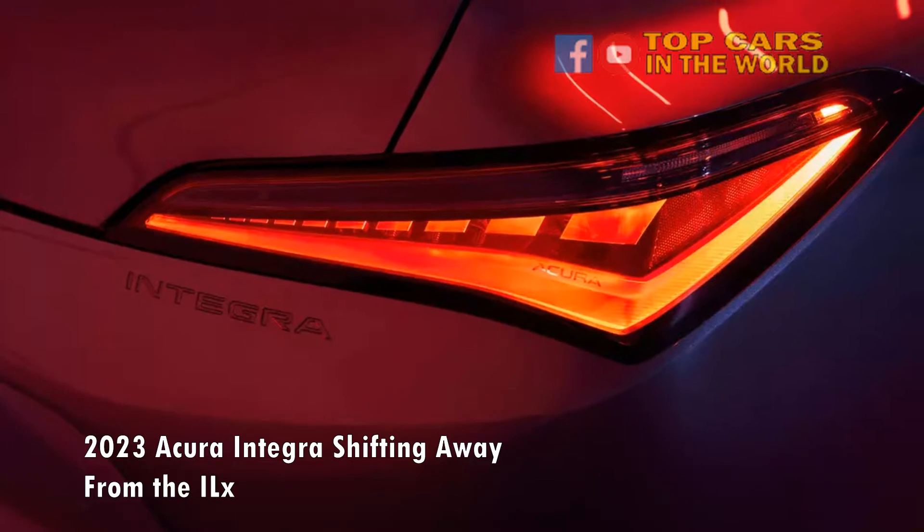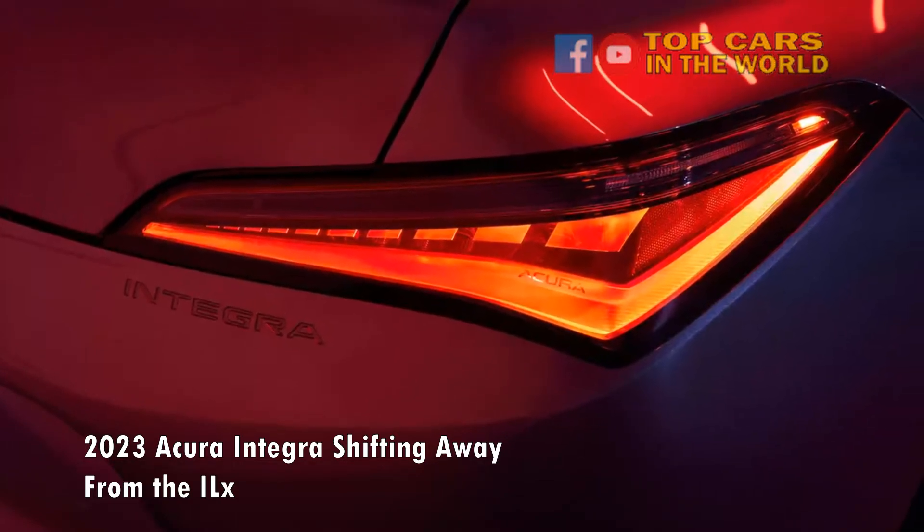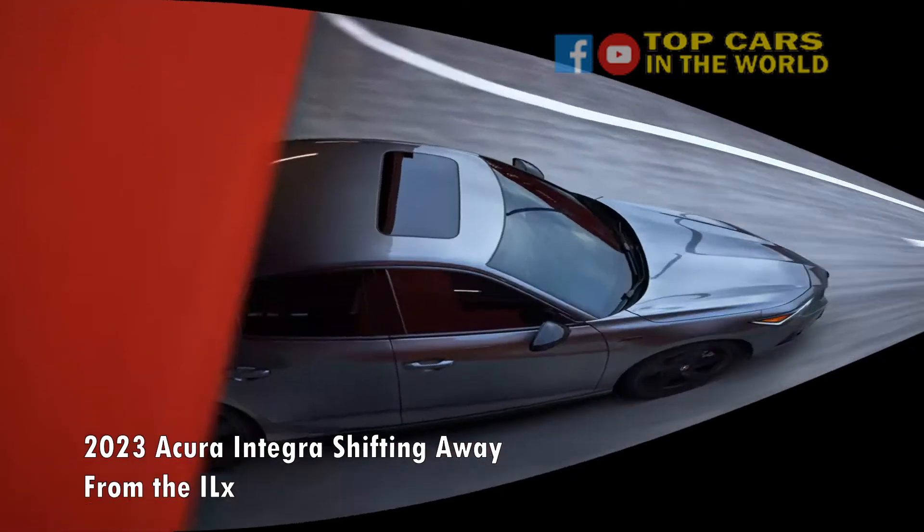Buyers will have to pay more to get the manual, however, as it's only available on the more expensive, performance-oriented A-Spec trim.